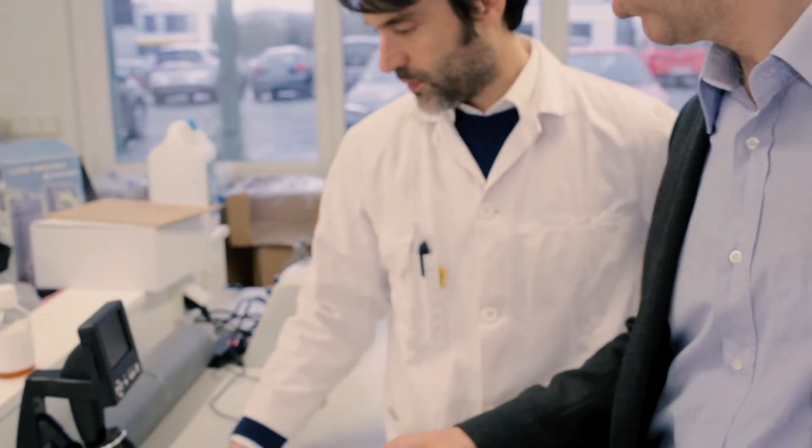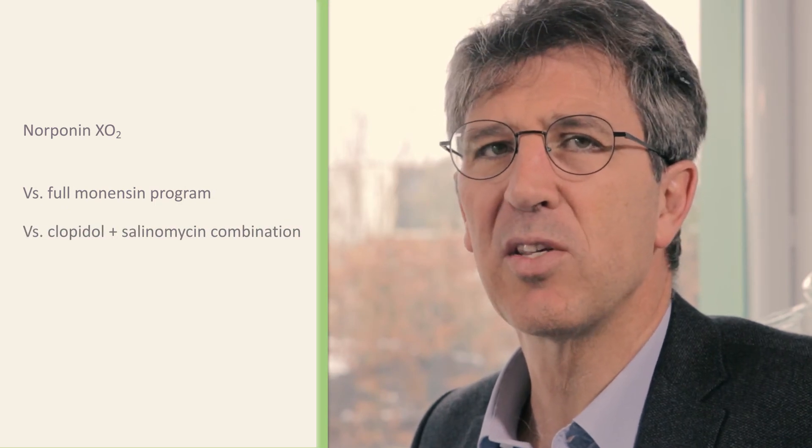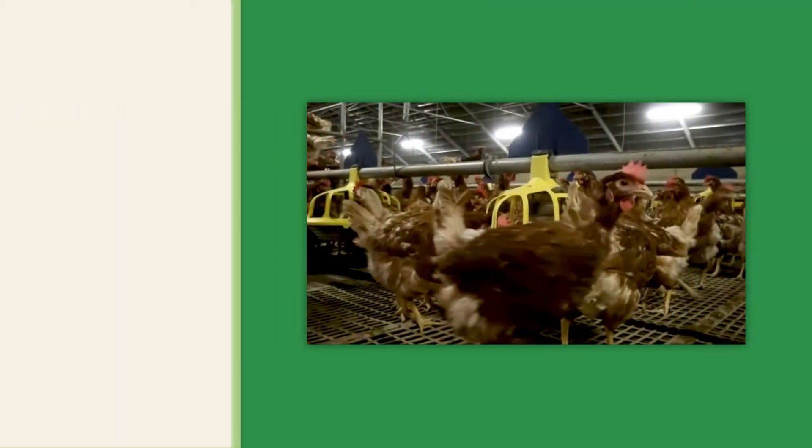This is wrong. Our in-field experience shows that Norponin XO2 is as efficient as a shuttle program combining chemicals and ionophores. In the last trials run according to the Johnson & Reed method, Norponin XO2 was tested against a full monensin program and a clopidol plus salinomycin combination in broilers. Norponin XO2 showed a significant average daily weight gain, a higher reduction of lesion score, and better profitability.